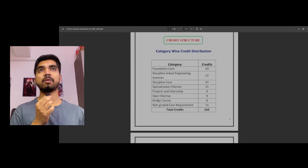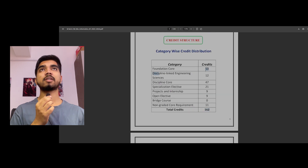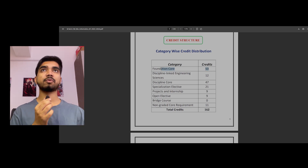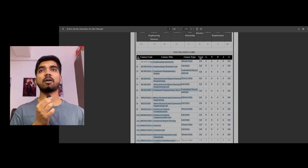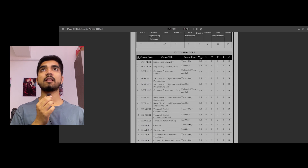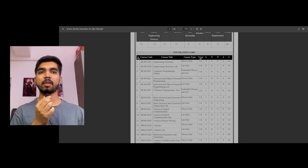This is the credit distribution. In your B.Tech engineering you need to complete 162 credits. From that you can see foundation courses, which are compulsory — these are the basic foundation subjects for any engineering branch. These are the basic engineering subjects that everyone has to study in first year, the same subjects that CSE core, mechanical, and electronics branch students would also be studying.